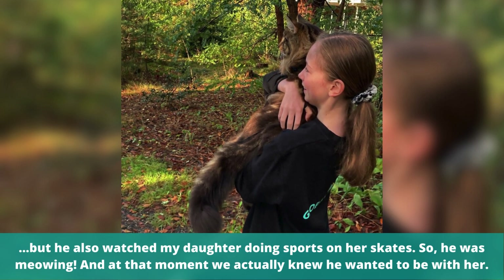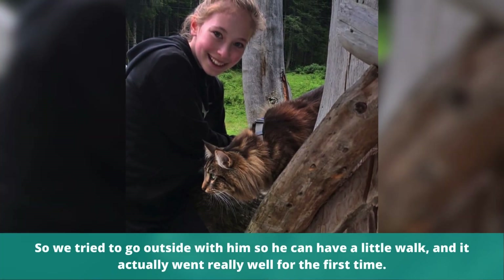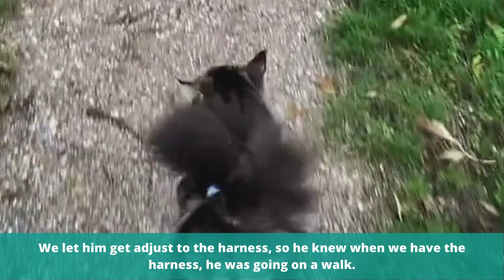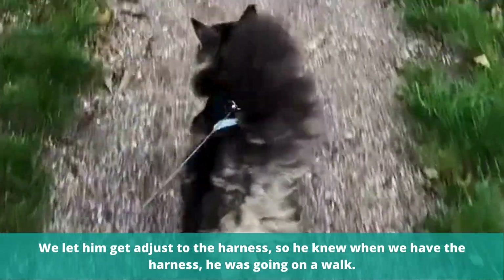So he was meowing, and at that moment we actually knew he wanted to be with her. So we tried to go outside with him so he could have a little walk, and it actually went really well for the first time. We let him get adjusted to the harness, so he knew when we had the harness, he was going on a walk.